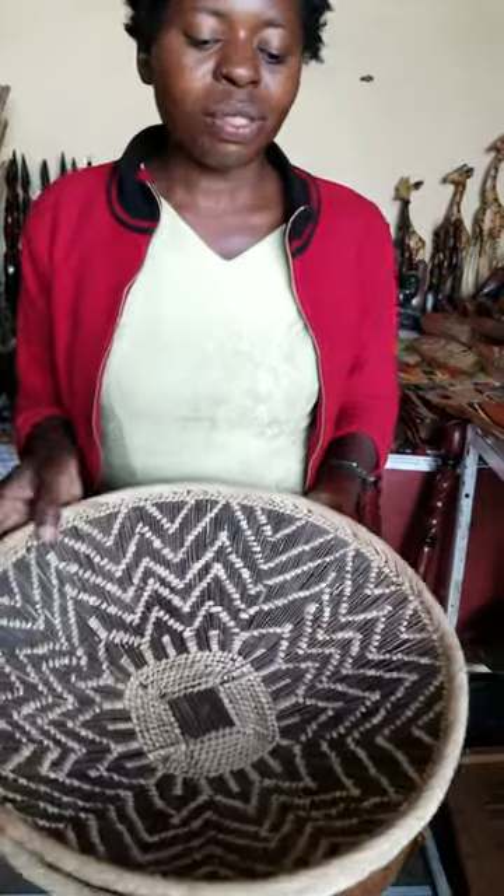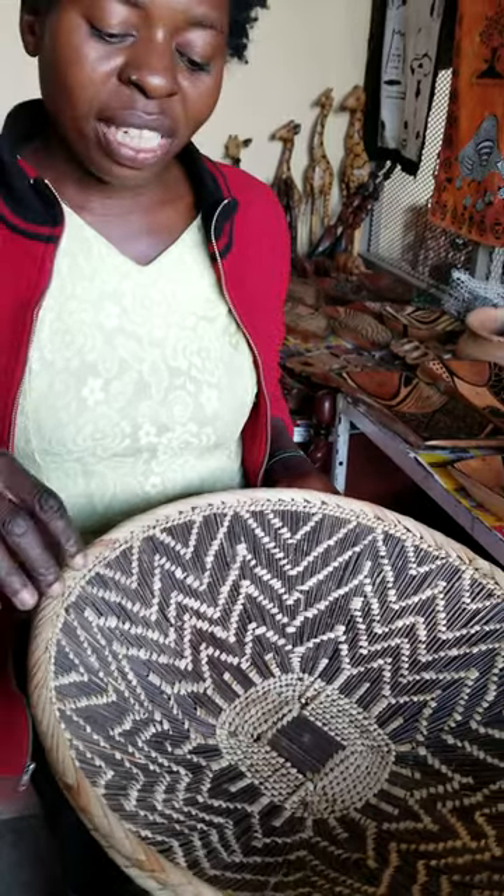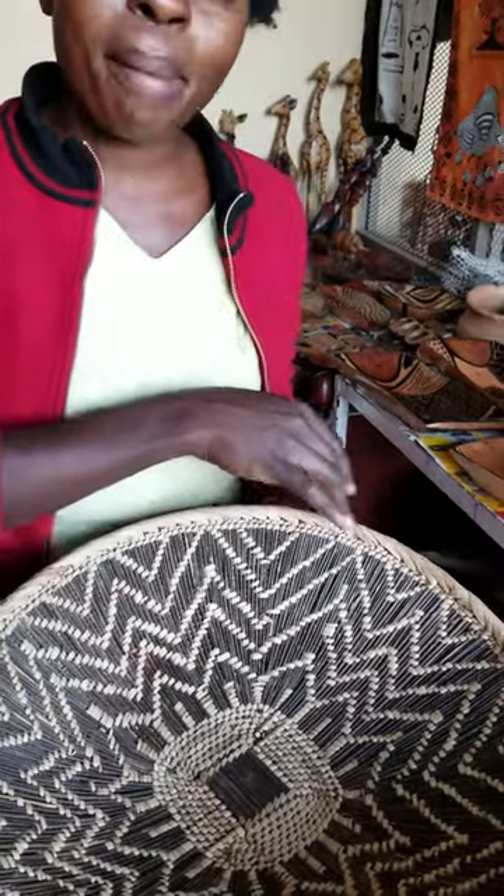Beautiful baskets. These ones — I dig the roots from the village. After digging, when I find these roots, when I start making, I really look for natural fibers.